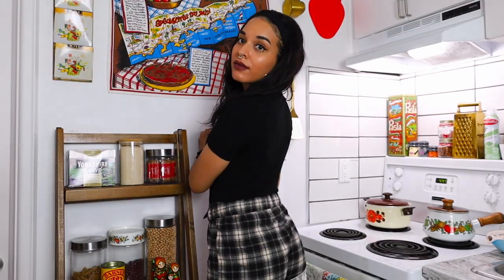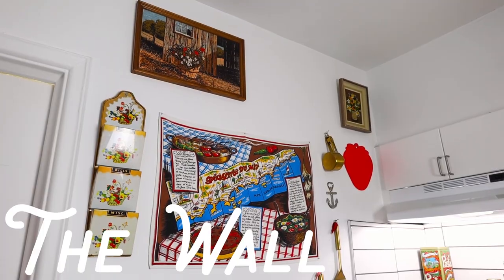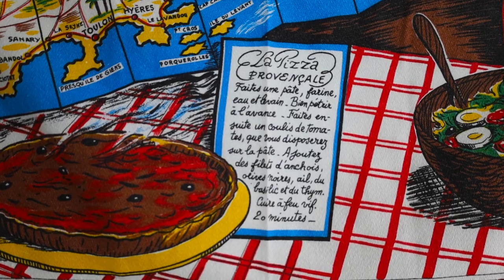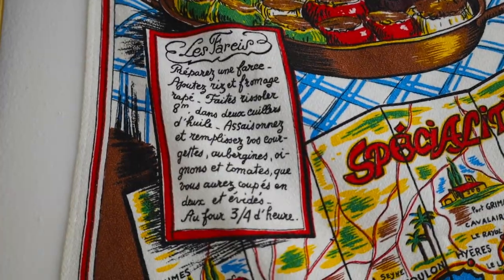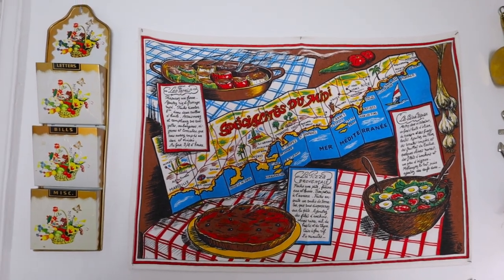We might as well start with the rest of the wall. There's this tea towel that I got from eBay. It has some recipes on it — they all sound pretty disgusting to me honestly, but I mostly put it here for the color scheme and it has food on it. It's a kitchen, just makes sense. Right next to it is something I'm a little more excited about.